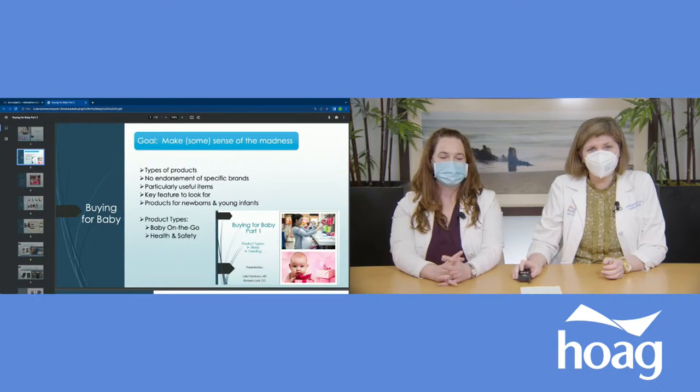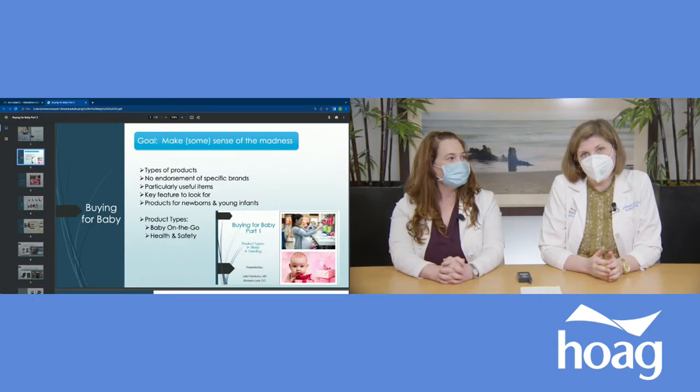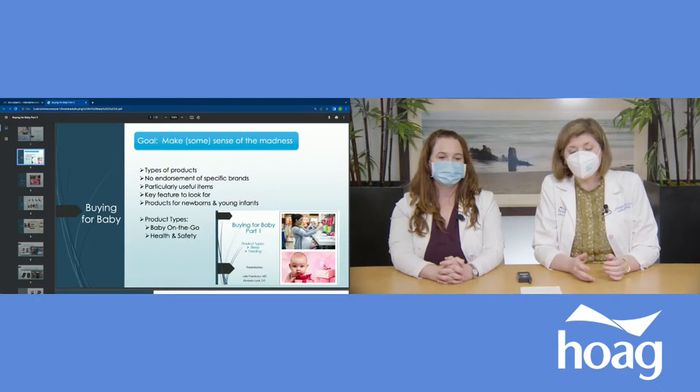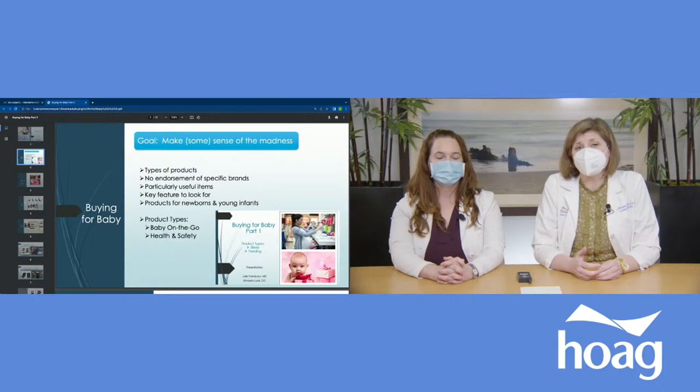Thank you for your patience — we're having some technical difficulties. So if any of you have ever tried looking at a baby registry or going to a store that has all baby products, it's very overwhelming. There are tons of products because there are lots of companies that want you to spend money on them. What we're hoping to do is break it down so you have more of an idea of some types of products, how they could be used, and what features to look for. Each picture shown is not an endorsement of a particular brand. We won't discuss specific brand products, and we'll focus on products for newborns and very young infants.